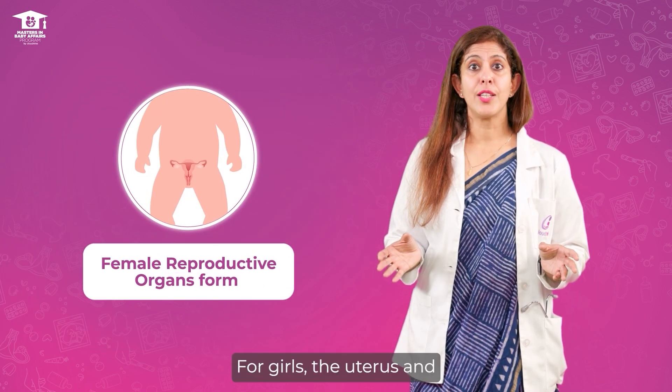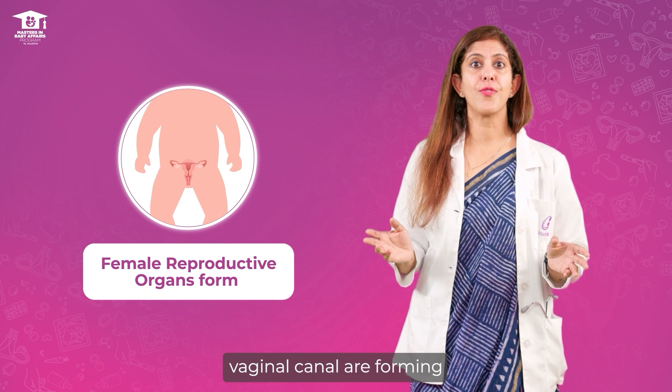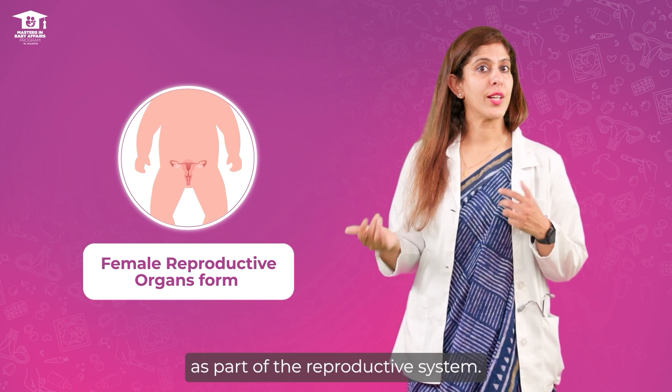For girls, the uterus and vaginal canal are forming as part of the reproductive system.